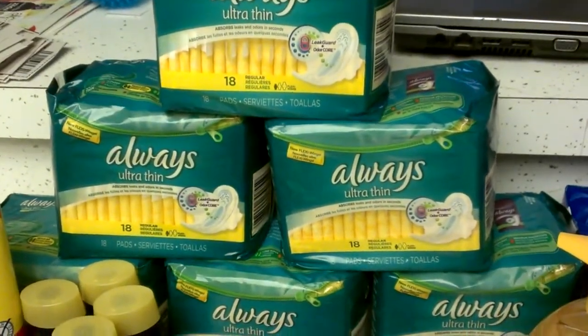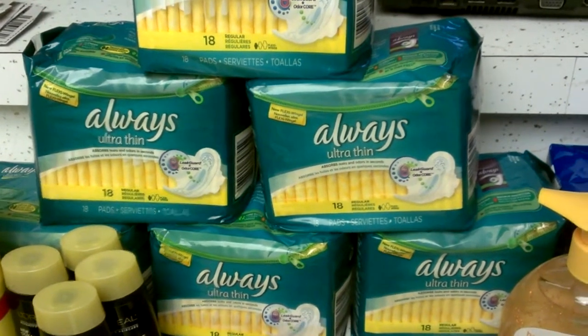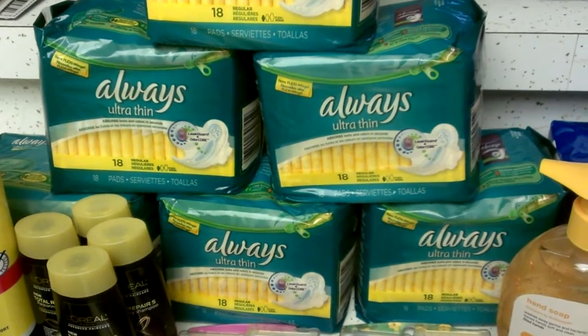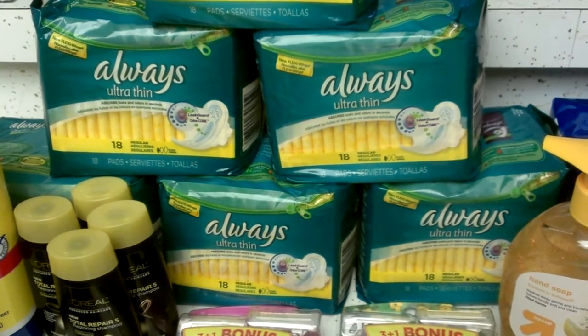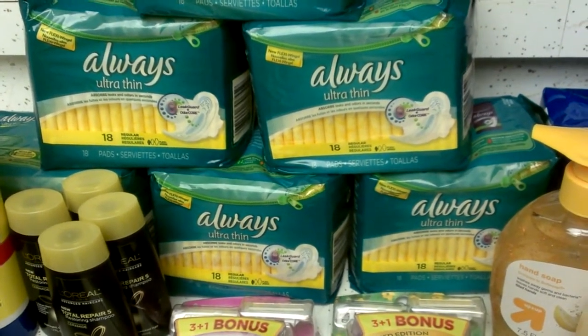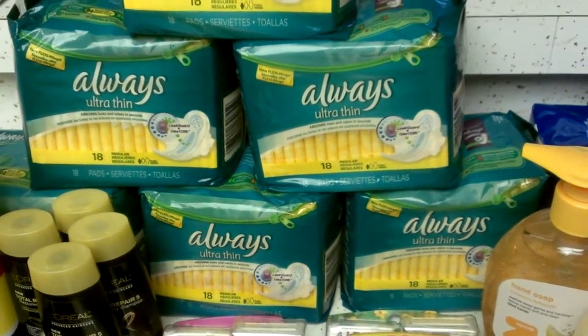I did the Always deal: if you buy three you get a $5 gift card. I did this transaction twice. These are $2.99 each, so for three it's $8.97. I used a $1 manufactured coupon from the $4.28 P&G insert. With the $5 gift card, this comes out to 97 cents for three.